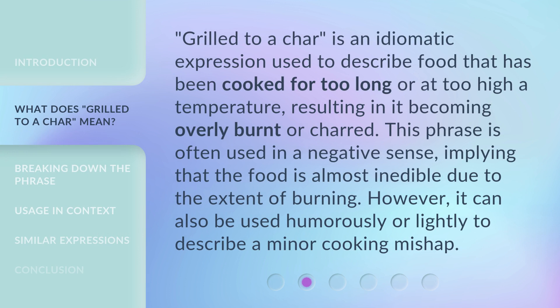Grilled to a char is an idiomatic expression used to describe food that has been cooked for too long or at too high a temperature, resulting in it becoming overly burnt or charred. This phrase is often used in a negative sense, implying that the food is almost inedible due to the extent of burning. However, it can also be used humorously or lightly to describe a minor cooking mishap.